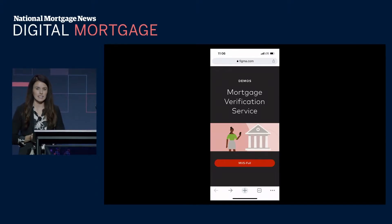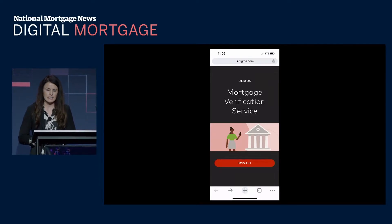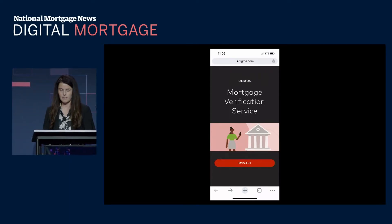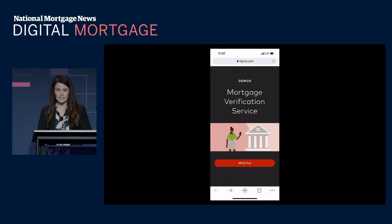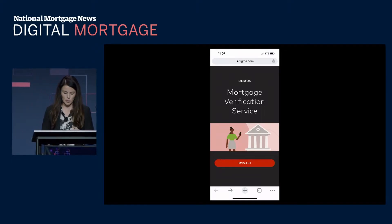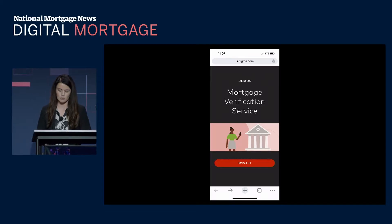Verification is a key touchpoint in the origination process where streamlining can yield significant results. Our mortgage verification service product provides a one-stop verification experience that avoids the disjointed process of going to multiple vendors to get the verifications that you need. We offer high-quality data to deliver asset, income, and employment verification with the speed, accuracy, and security that you and your customers deserve.